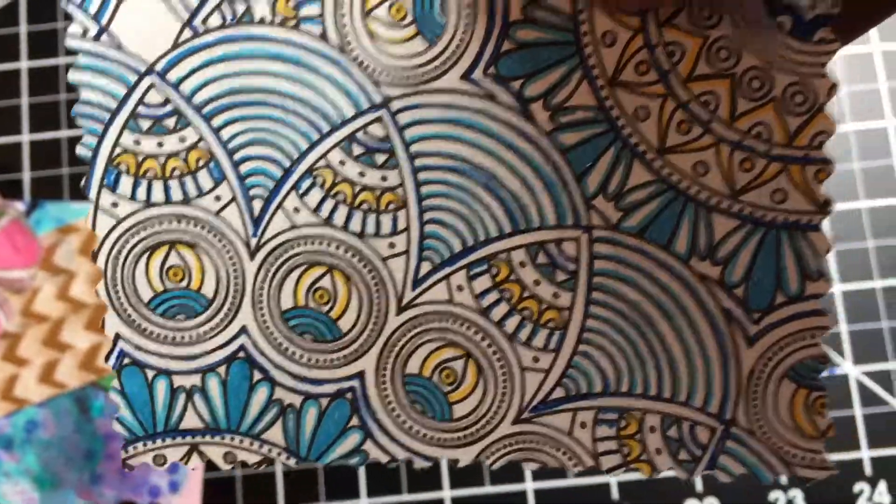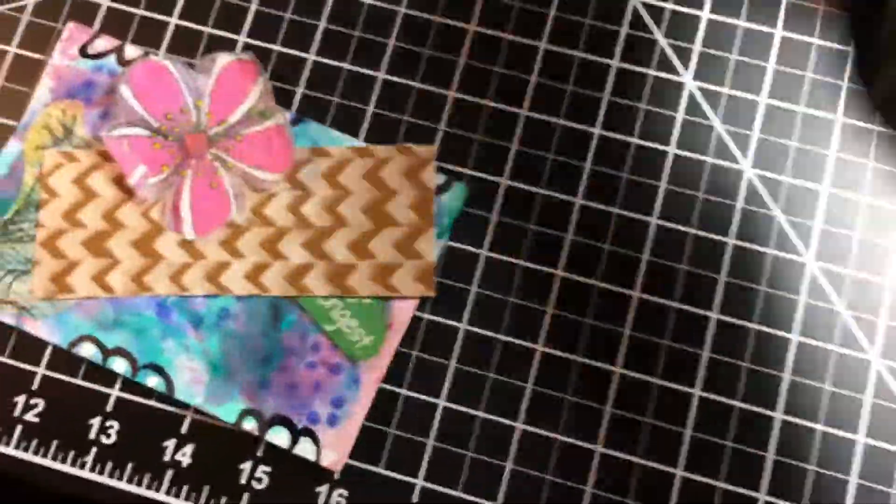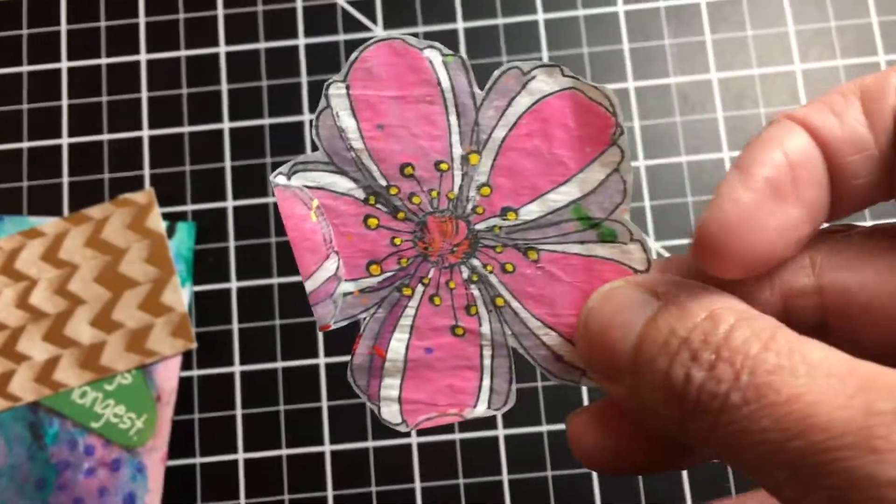And she sent me a pretty note card with a note on the back, so I'll read that later. But thank you so much, Crystal, I really appreciate it. And look at this other flower — I love these flowers, so pretty.